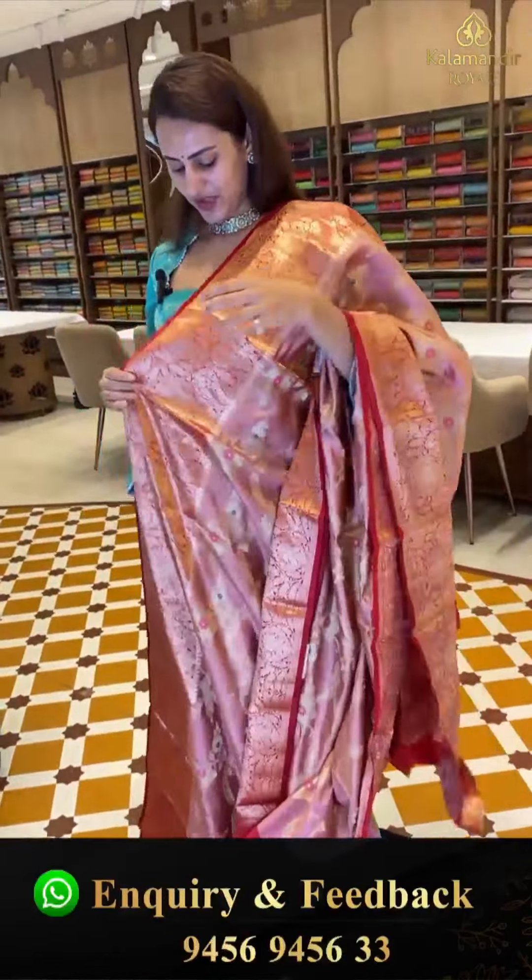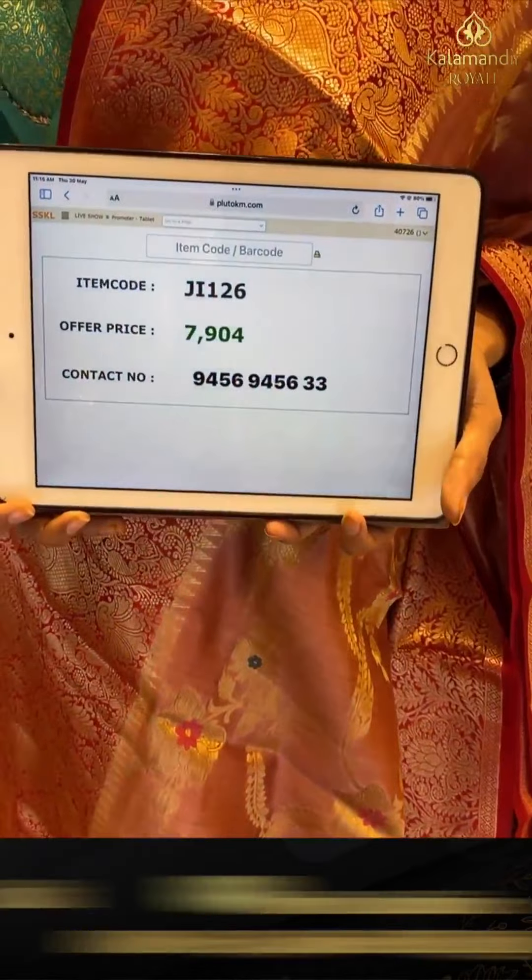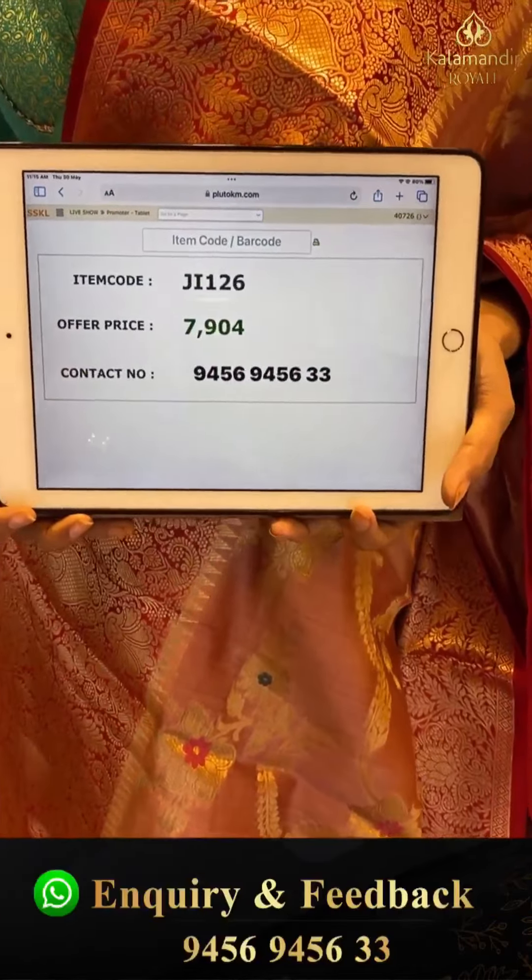The code is JI126 and this retails for ₹7,904.